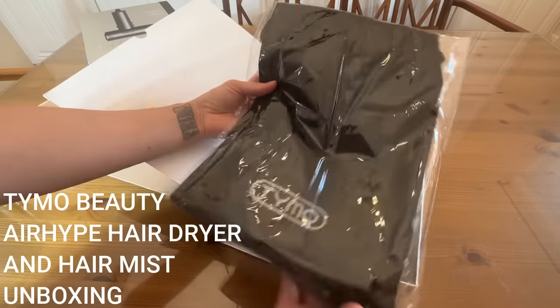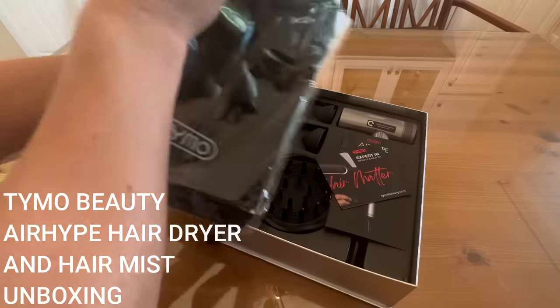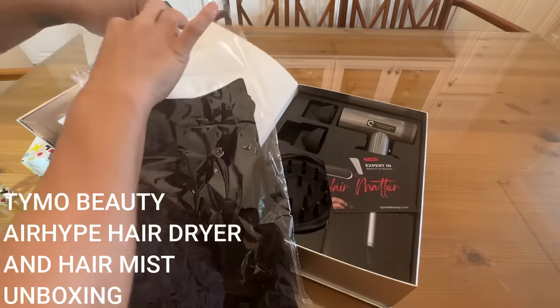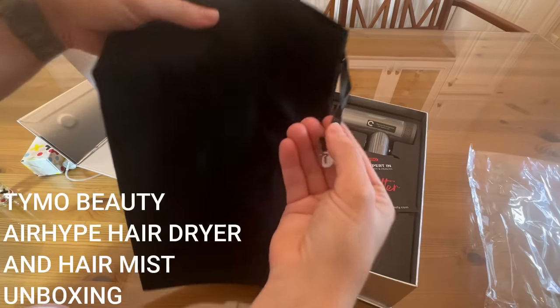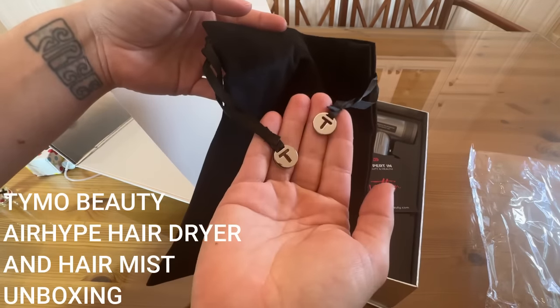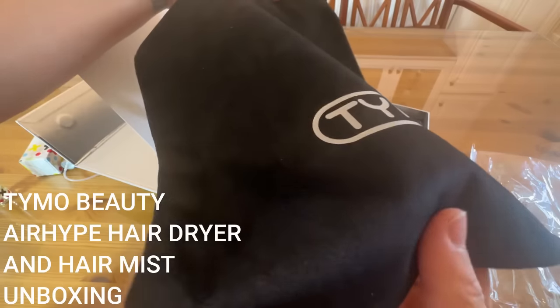We've got a travel bag — oh my goodness, I love this. And this is so much smaller than I expected for the actual hair dryer, which is exactly what you want. I'm sure it's going to be very lightweight. Let's check out this bag — it's got all of these little details that just make it feel really, really high quality.